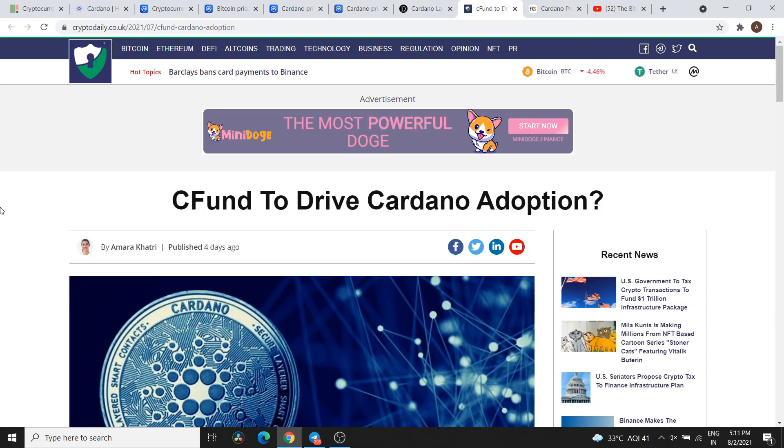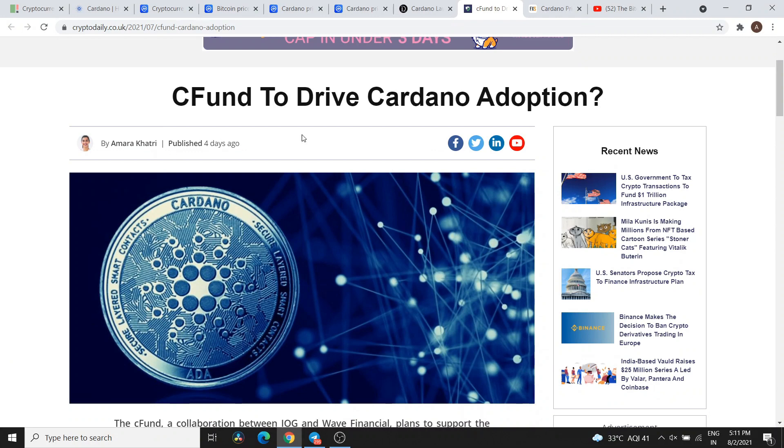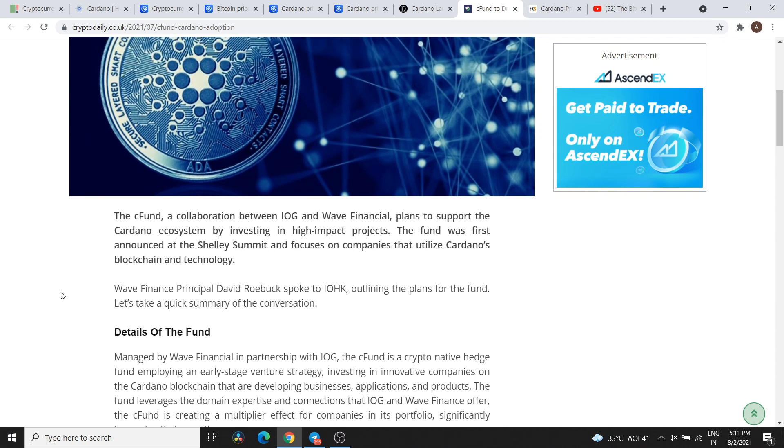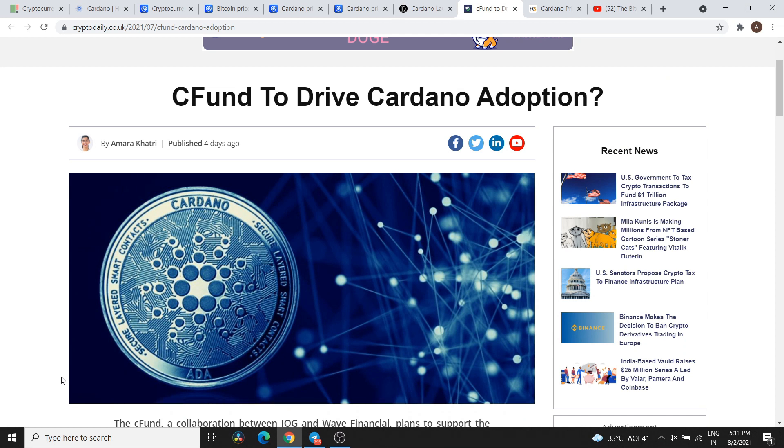The next news is about the C Fund. The C Fund is set to drive Cardano adoption. The C Fund is a collaboration between IOG and Wave Financial, planned to support the Cardano ecosystem by investing in high-impact projects. The fund was first announced at the Shelley Summit and focuses on companies that utilize Cardano blockchain and technology. The adoption of smart contracts will start running, which is a very interesting development. In a way, this is Cardano marketing, but the key concern I have is the proper delivery of products on time — there has been a lot of delay in Cardano's roadmap.